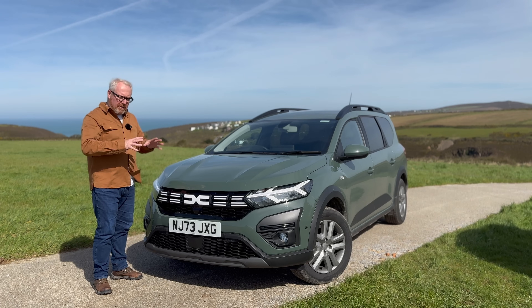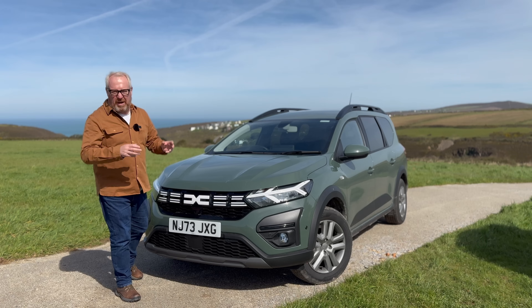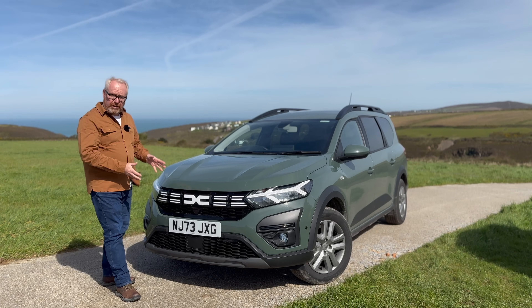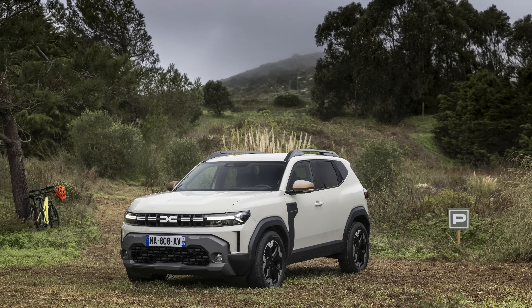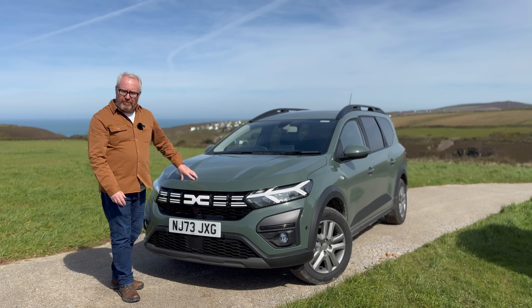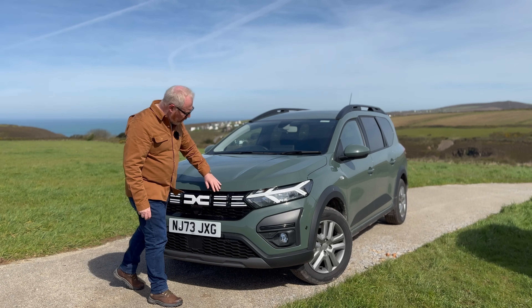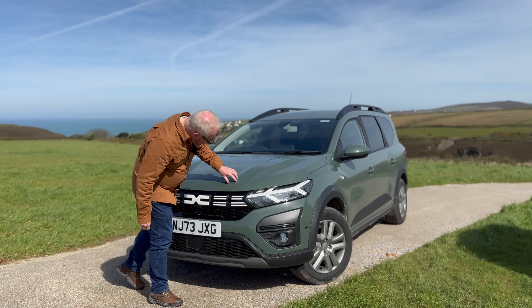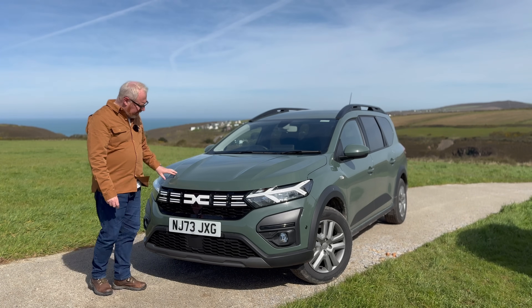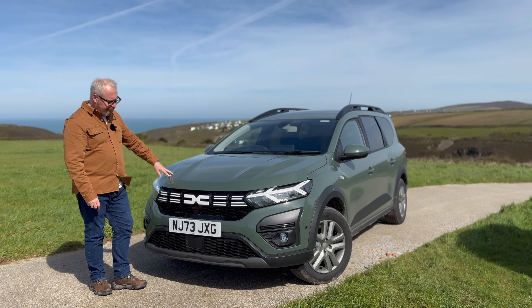They're getting their house in order when it comes to styling — gone are the days of basic-looking cars. I think they look really good now, and the new Duster coming out looks phenomenal. The Jogger is a great-looking car, and loads of people have commented on it, especially in this colour which I think is khaki green — a really nice flat colour that a lot of people have said they like.